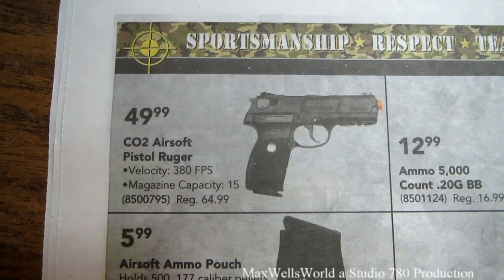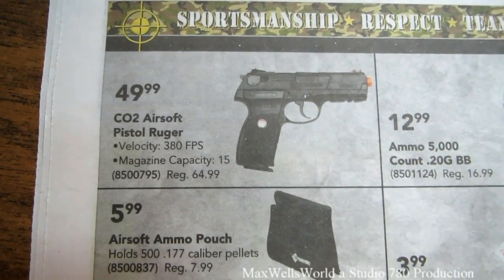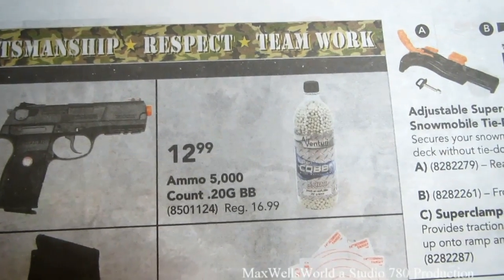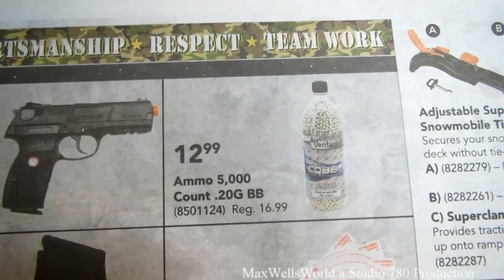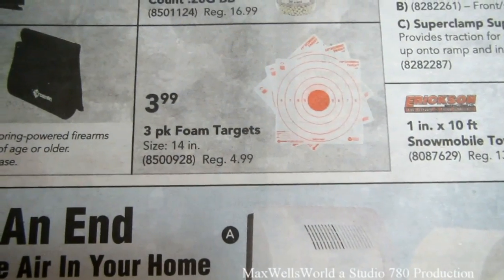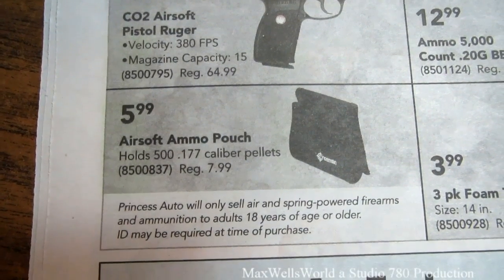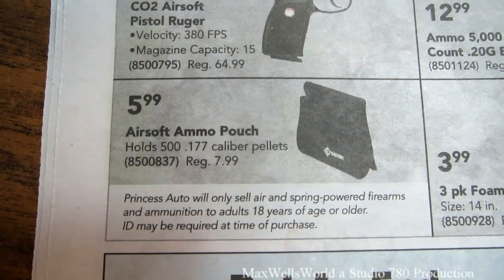Over here there's a CO2 airsoft Ruger pistol with velocity of 380 feet per second and 50-round magazine capacity, regular $64.99 on sale for $49.99. There's also a 5000-count .20 gram BB ammo regular $16.99 on sale for $12.99, a 3-pack foam target regular $4.99 on sale for $3.99, and an airsoft ammo pouch holding 500 .177 calibre pellets regular $7.99 on sale for $5.99.